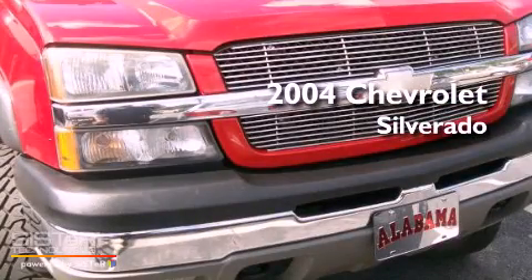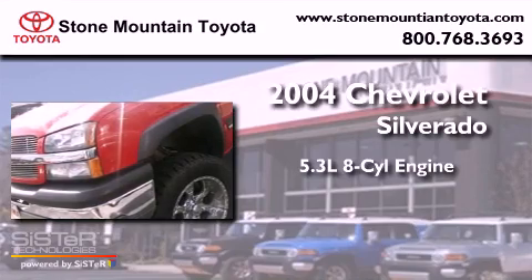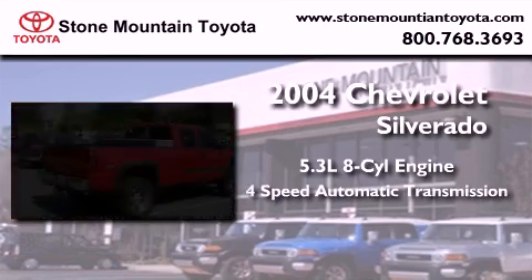This is a 2004 Chevrolet Silverado. It has a 5.3-liter, eight-cylinder engine, a four-speed automatic transmission, and four-wheel drive.